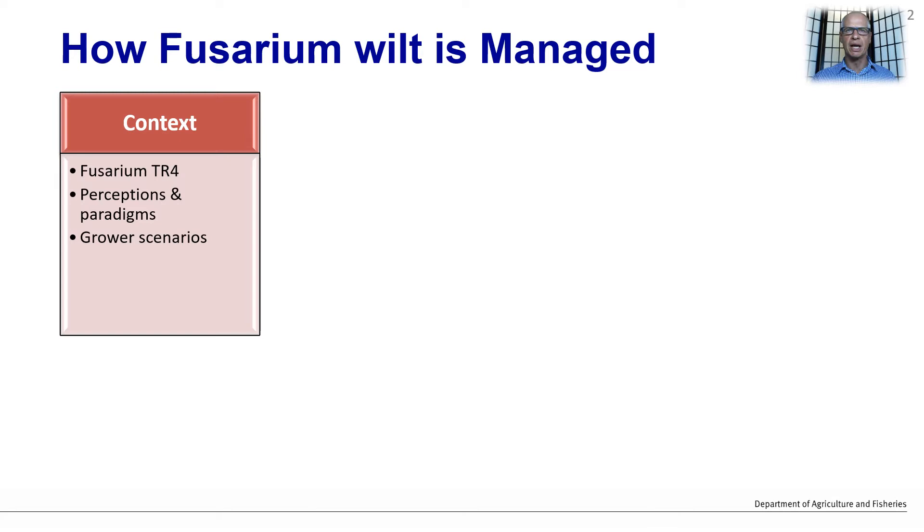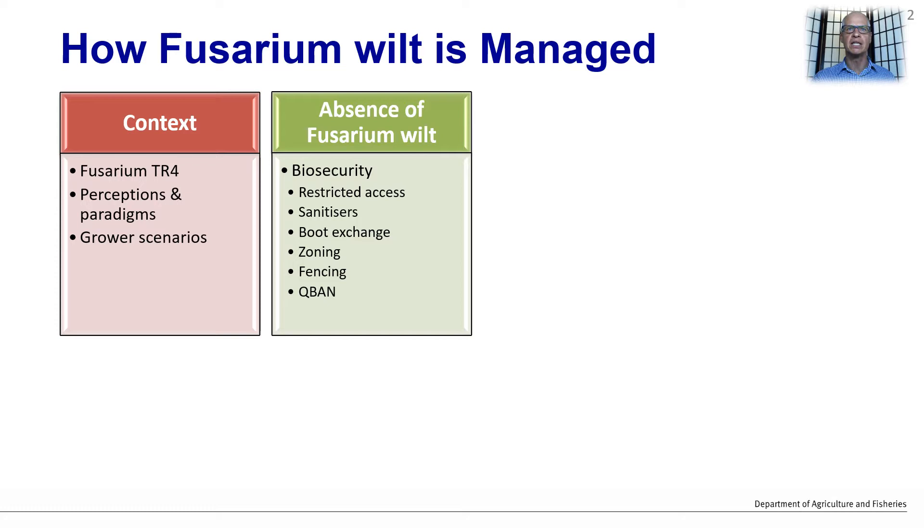Regarding how Fusarium wilt is managed, I would firstly like to give some context to our knowledge, perceptions and scenarios around the disease. Next, I would like to briefly highlight management in the absence of Fusarium wilt.